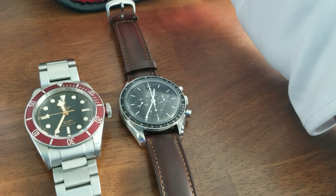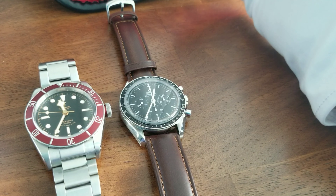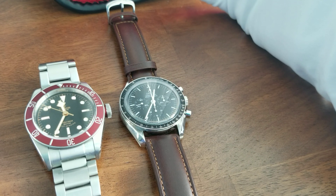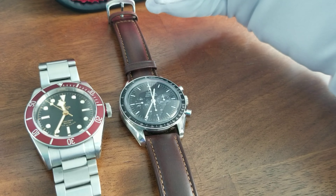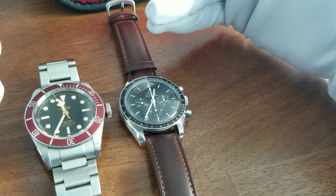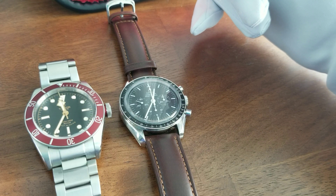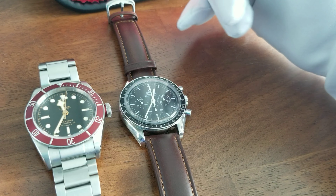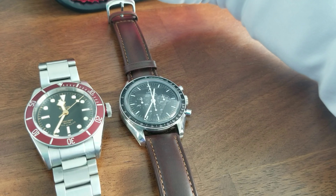When a buyer looks into a watch, I know it's hard to compare a dive as well as a chronograph, but they usually think of these two models as watches to buy as their first and maybe only timepiece. So I'm just going to go into the differences between these two watches as well as what I personally think would be a better watch.